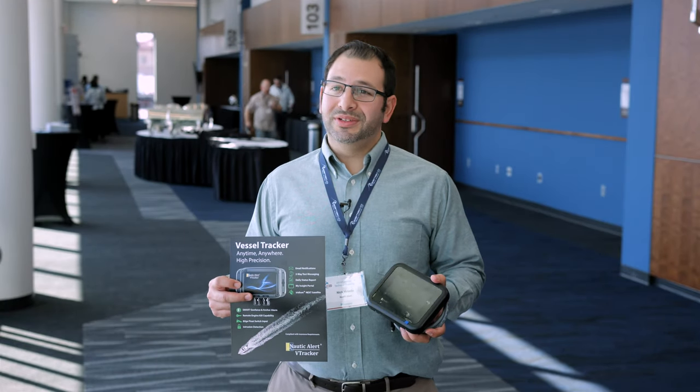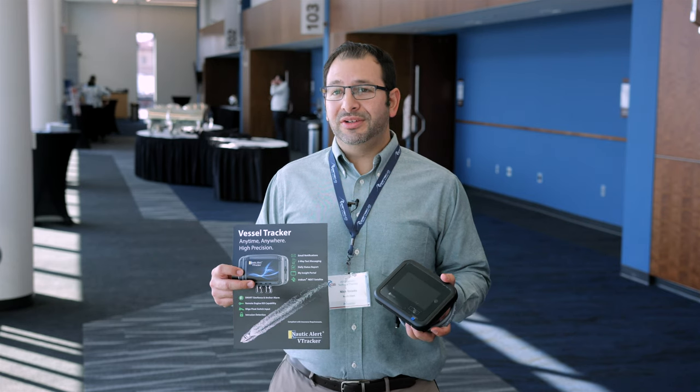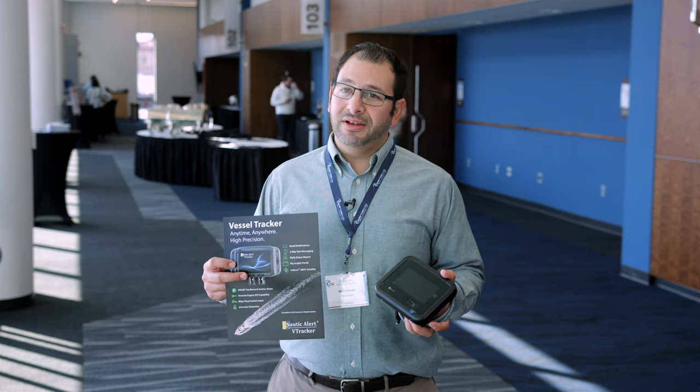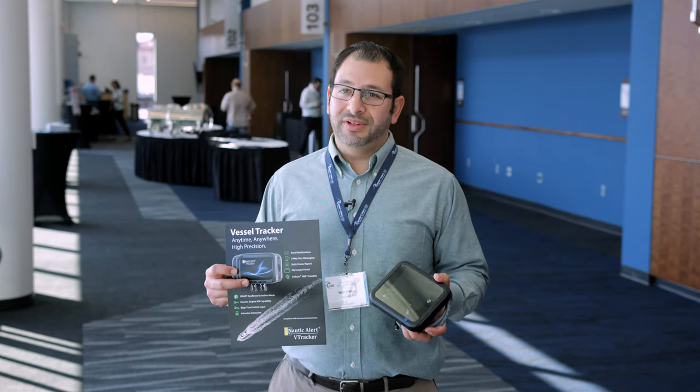Hi, I'm Nick with Nautic Alert, and I'm here introducing our VTracker, which is a new low-cost, insurance-driven, satellite-based tracking device for boats. It doesn't just do tracking — it also does anti-theft security, some monitoring, and some other features as well.